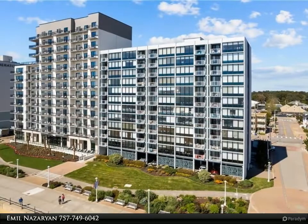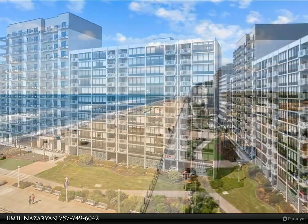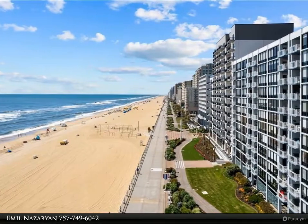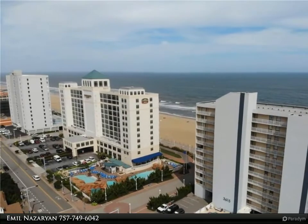Everything has been redone for you, including an open kitchen with granite countertops, stainless steel appliances, new floors, heavy-duty Arcadia balcony door, remodeled bathrooms with a beautiful walk-in shower in the primary bathroom, newer furniture and decorations, and new HVAC 2020. The condo conveys fully furnished.